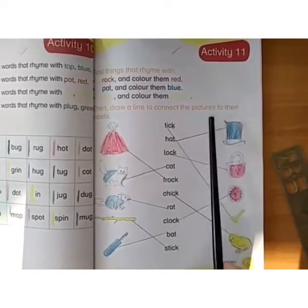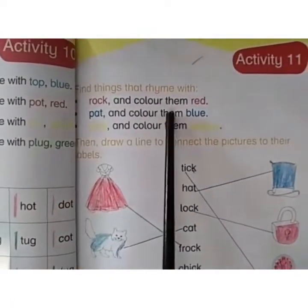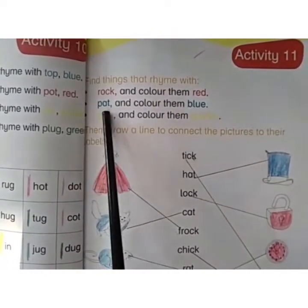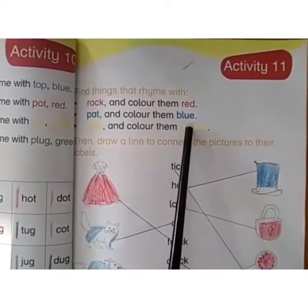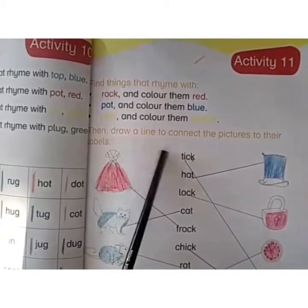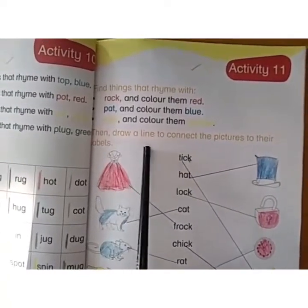Assalamualaikum children. This is activity number 11 — we have already done this type of exercise on page number 20. Find things that rhyme with rock and color them red — find words ending in OCK and use red color pencil. Words ending in AT, color them blue. Words ending in ICK, use yellow color pencil. After coloring the objects, draw a line to connect the pictures to their related objects.